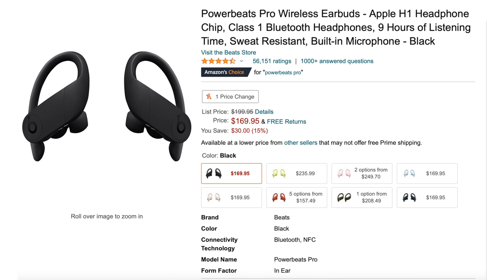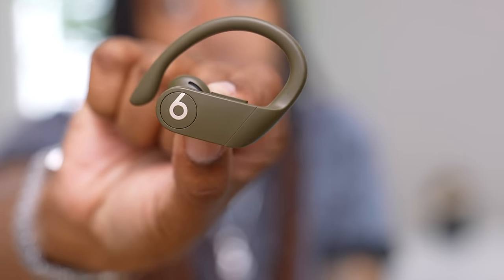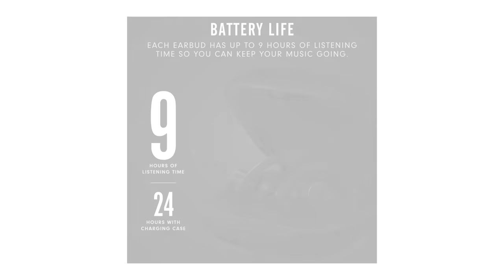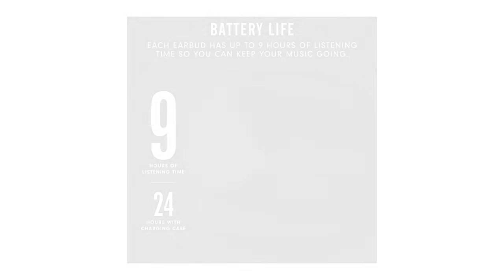Powerbeats — these are actually one of my favorite pairs of wireless headphones, and I actually have them right here. I use these every day. They're currently on sale, going for $169, saving you $30. I love everything about these, minus the case. The earhook gives a more secure fit, especially when working out. You can control your volume and media using dedicated buttons on either earbud. Battery-wise, you get nine hours of listening time and more than 24 hours with the charging case.